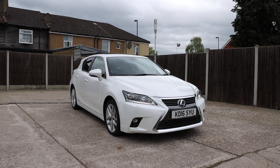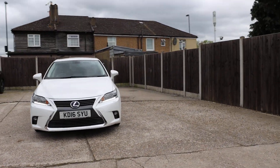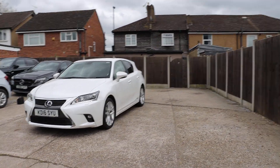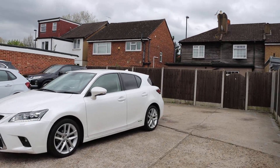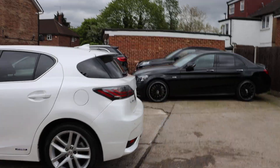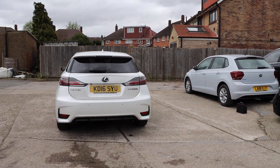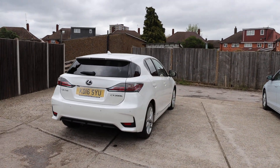For sale at McCarty Cars: Lexus CT200 Hybrid, 16 plate. The car has daytime running lights, a privacy glass, and a reversing camera.